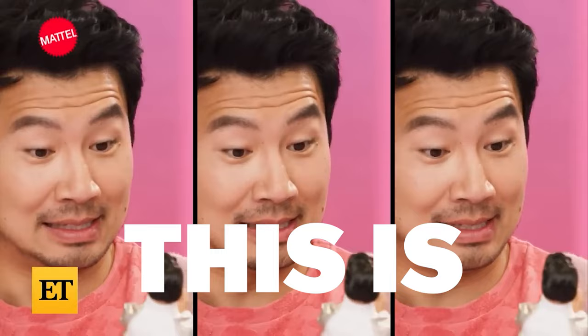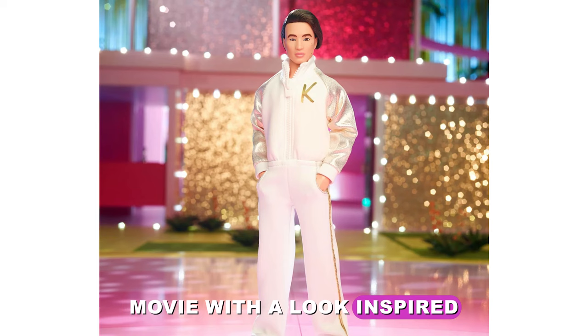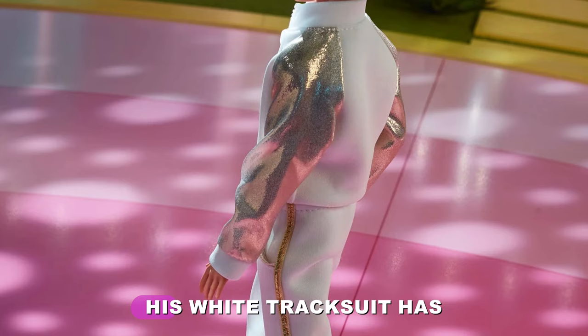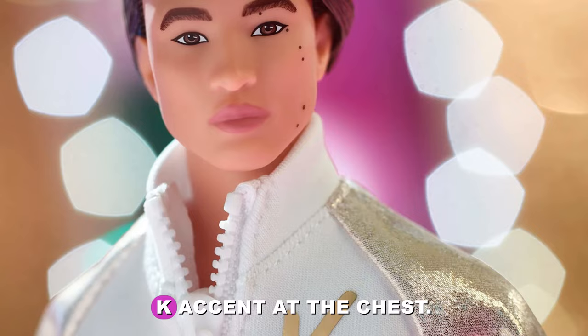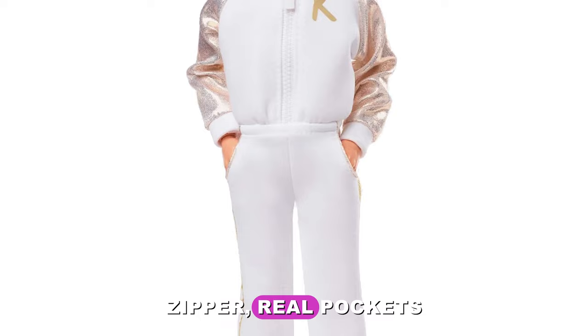This is Ken. A Mattel Creation exclusive retailing for $50, this Ken doll in white and gold tracksuit celebrates Barbie the movie with a look inspired by the movie. Ken makes a statement in his casual white and gold disco tracksuit. His white tracksuit has metallic gold color block sleeves with a shiny K accent at the chest. He's poseable with a working zipper, real pockets, and shimmery gold leg stripes, though this Ken doll can't stand on his own.